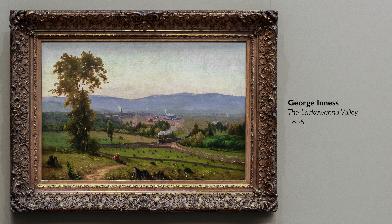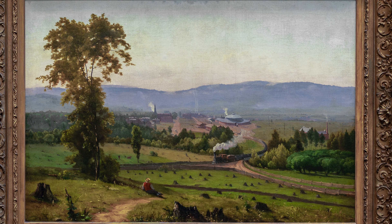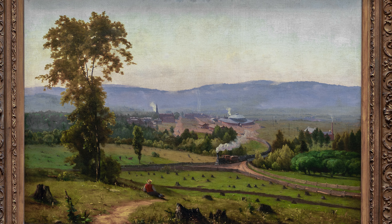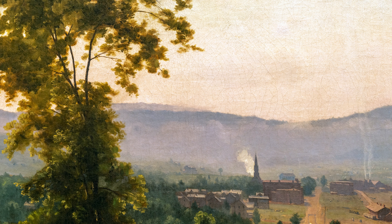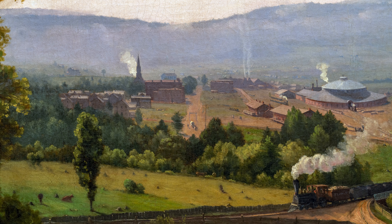One art historian has called this one of the most puzzling paintings in American history, and that might be hard to understand at first because it looks like a very straightforward landscape with atmospheric perspective that leads our eye to the mountains in the distance, the lovely pinkish-yellowish light, the tree on the left, and this valley in the center.